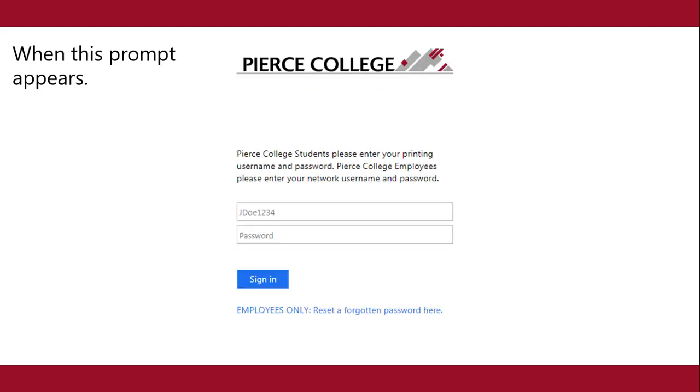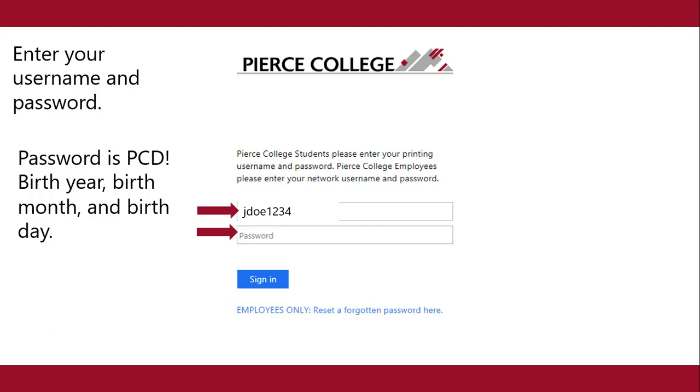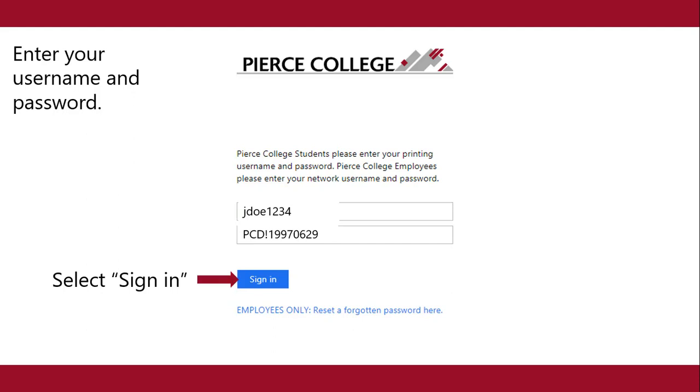When this prompt appears, enter your username and password. Username is first initial, last name, and last four digits of your student ID number. Password is capital PCD exclamation point, birth year, birth month, and birthday. Select sign in.